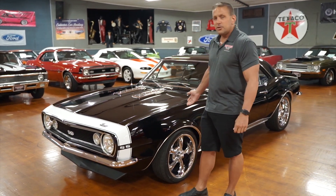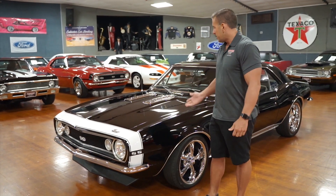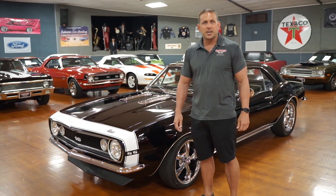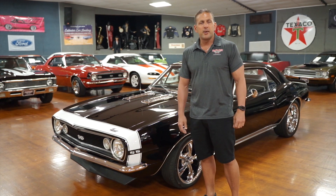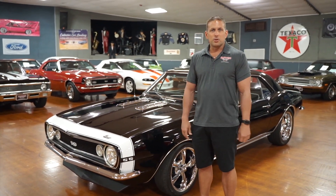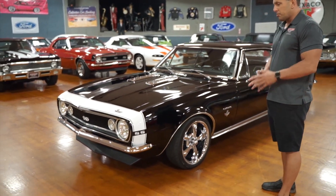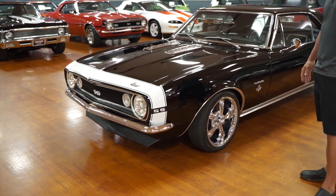Today we're going to present to you our 1967 Chevrolet Camaro, an iconic muscle car. 67, 68, and 69 Camaros have always been a hot commodity, not only in our showroom but classic car showrooms across the United States.